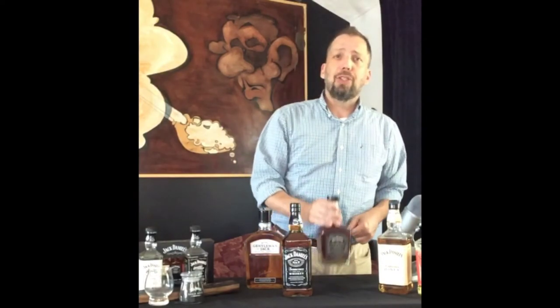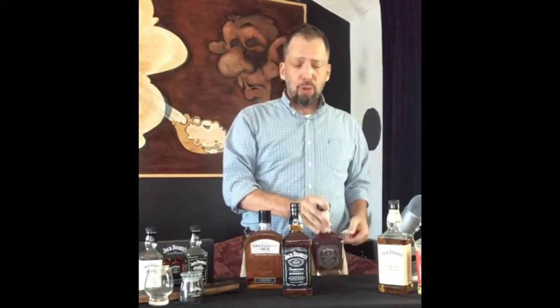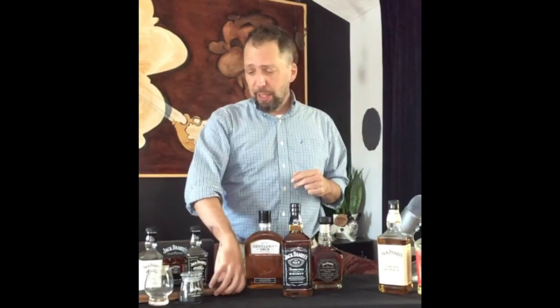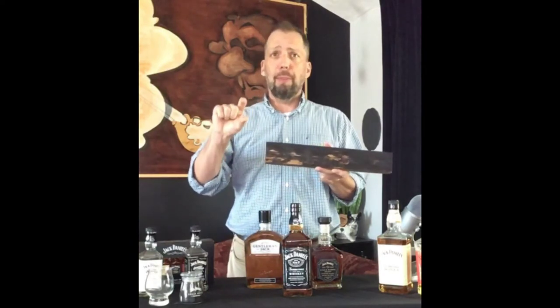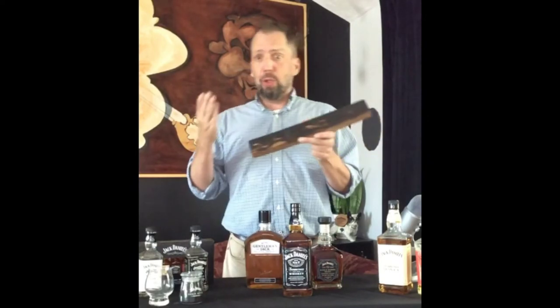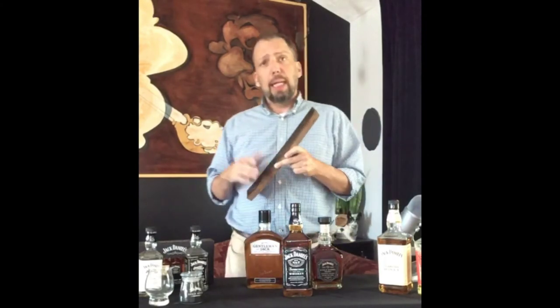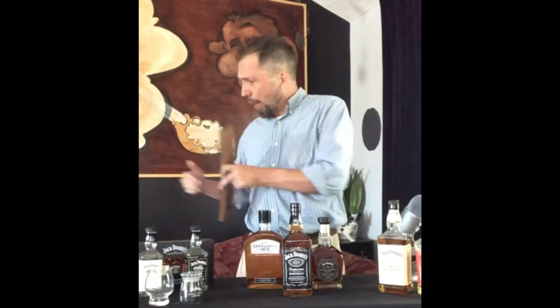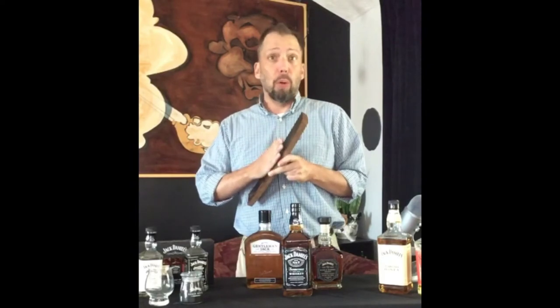Our next whiskey is Jack Daniels Single Barrel. What is single barrel? It represents the flavor profile of just one barrel. No two barrels taste the same. Every barrel has roughly 30 staves — those pieces of wood — and they can range from thin to quite thick. The coopers are the ones who make barrels, and you don't make a barrel, you raise a barrel like a baby in a cooperage. The coopers get paid by volume, so as they grab staves, there could be 28, there could be 34 — there's a wide variety.